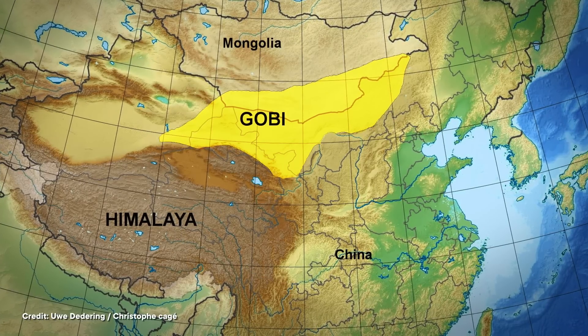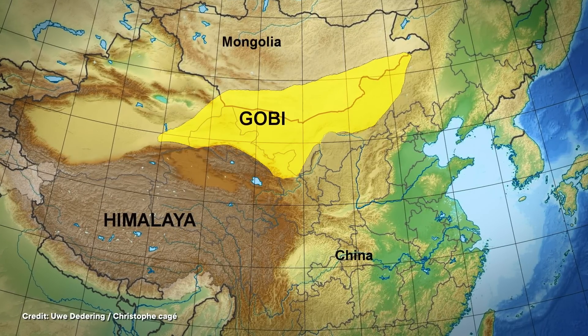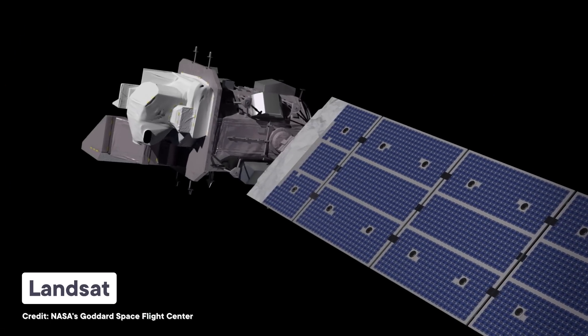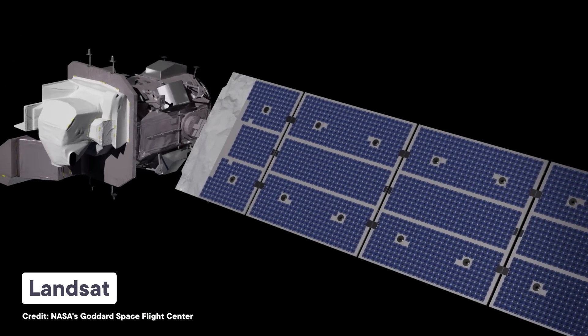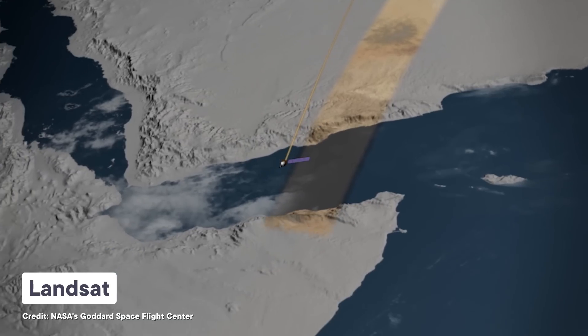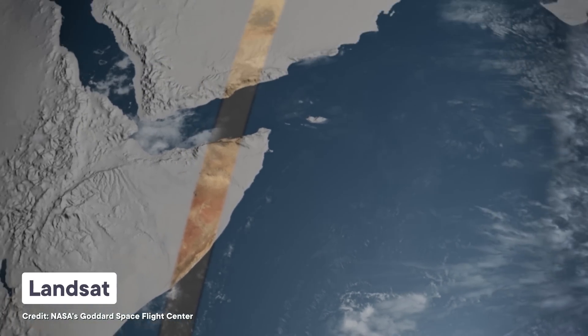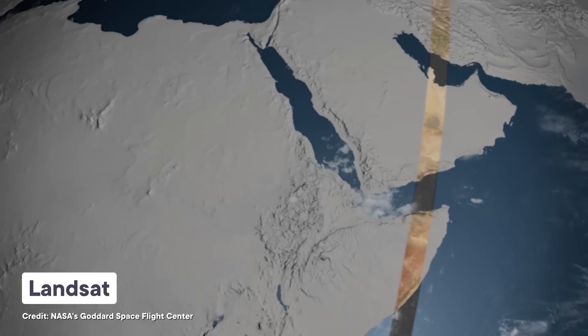At 1.3 million square kilometers, the Gobi is one of the world's largest deserts, home to an incredible diversity of landscapes. So the team turned to one of the world's least known yet most important satellite programs — Landsat. Since 1972, a series of nine Landsat satellites have continuously observed the Earth's surface, creating a continuous record of land use and environmental change across the entire planet. Today, any given spot on Earth is observed by a Landsat satellite every eight days, making it perfect for tracking the real-time effects of migrating goat herds.